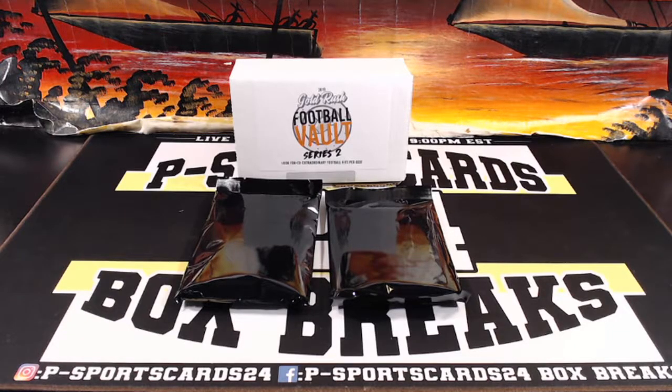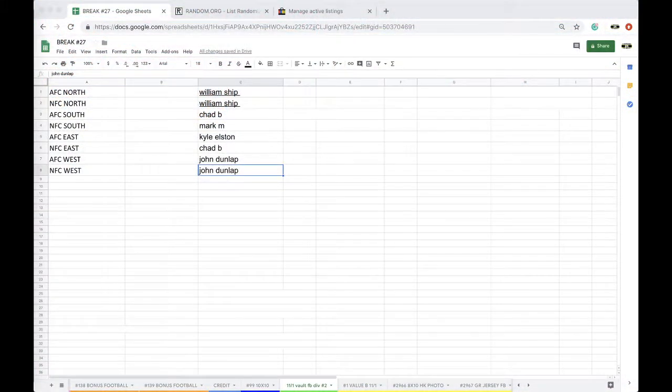Alright guys, here we go. November 1st, Volt Division Break number 2. Number 2: William 2, Chad 1, Mark 1, Kyle 1, Chad 1, and John with 2.